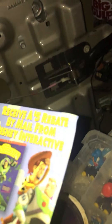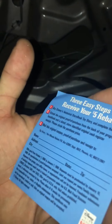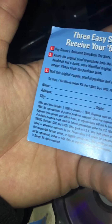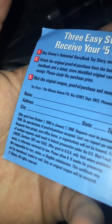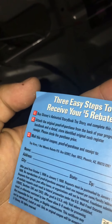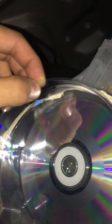It comes with a coupon that is expired — pretty sure this is all from October 1996 to 1998. Three easy steps to receive your 500 reboot. That's cool. Oh, this thing's in a little case; hopefully it goes in nicely.